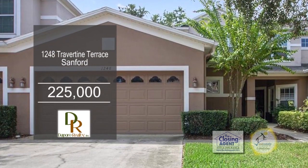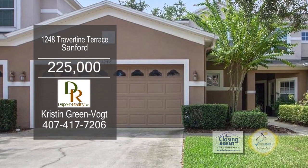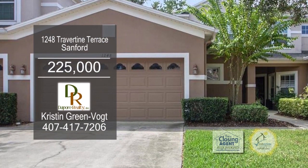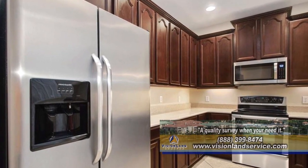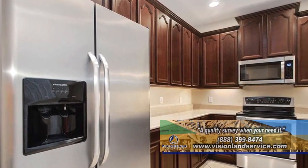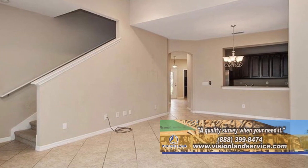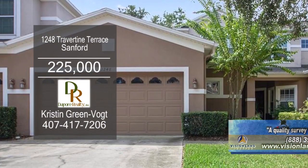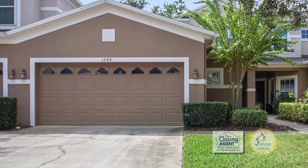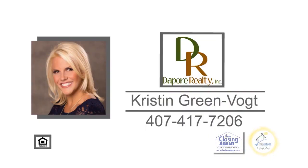This well-maintained townhome is located in Sanford. The open floor plan includes three bedrooms and two and a half baths. The kitchen comes with 42-inch cabinets, stainless steel appliances, and a snack bar, all overlooking the living room and dining area. This townhome is centrally located just minutes to Derby Park, Colonial Town Center, and fine schools. Contact Kristen Greenvaat for more information.